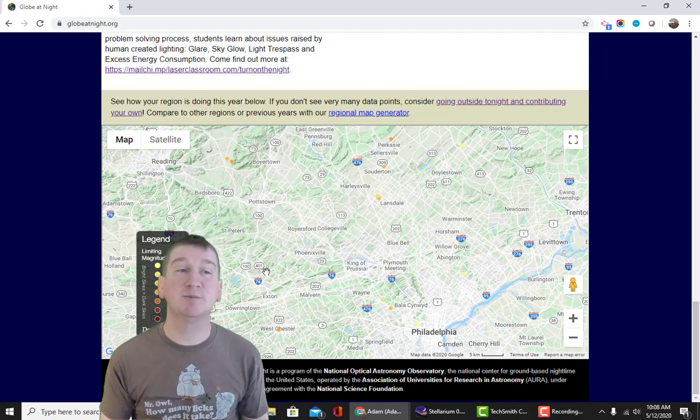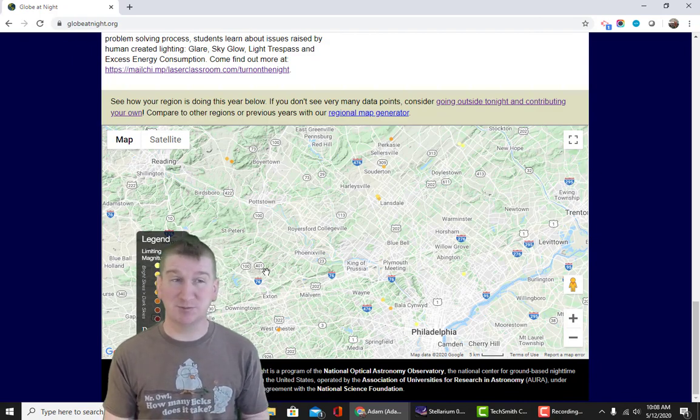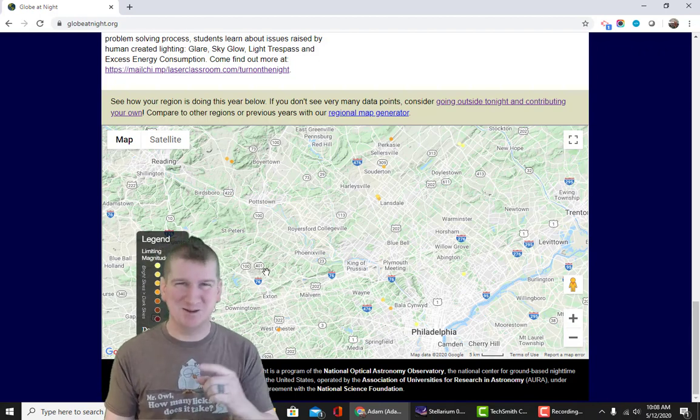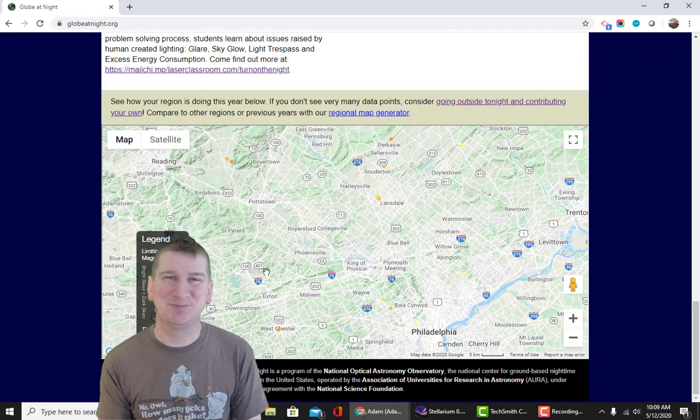Well, I hope you participate in this cool citizen science project. And always remember to go outside, look up at the sky, and be excellent to each other.